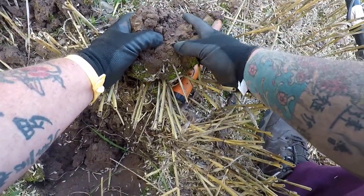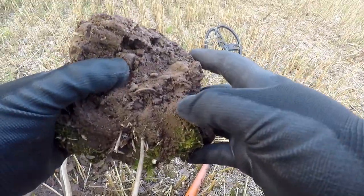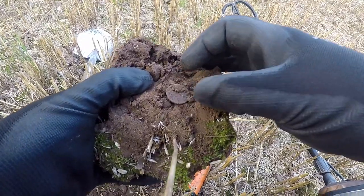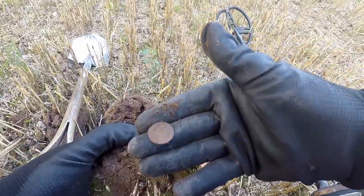Oh, I can see an edge. It's a coin — and I better know what it is. A penny.